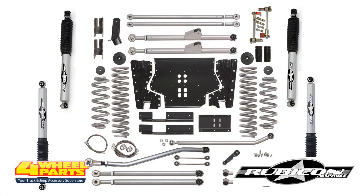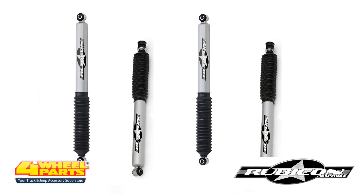The suspension was lifted with a 4.5-inch Rubicon Express Extreme Duty Long Arm Lift Kit. This kit included Rubicon Express monotube shocks.